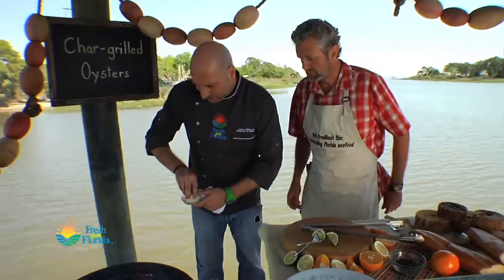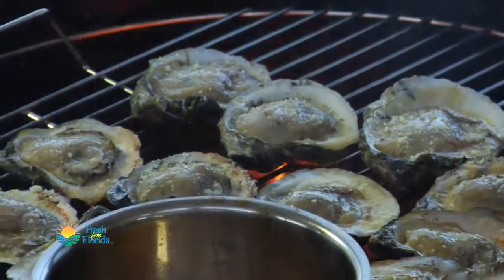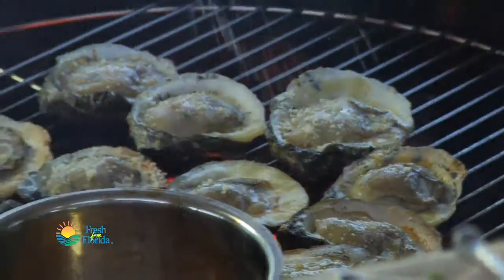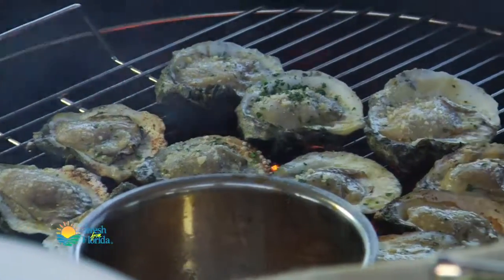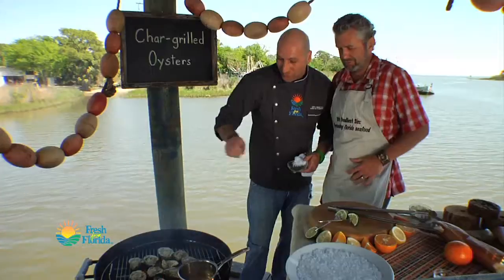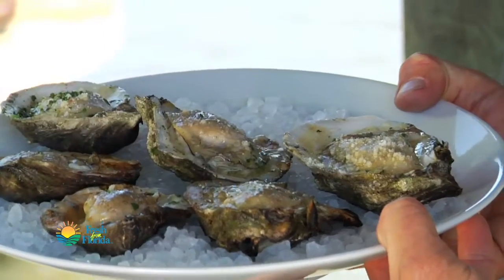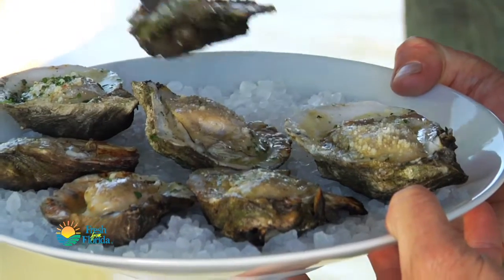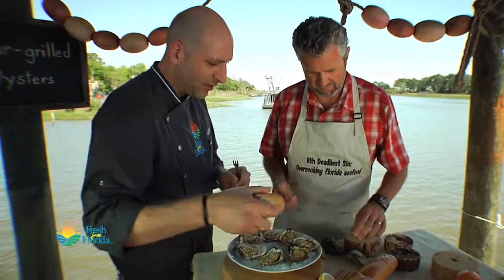Now what I'm going to do is sprinkle a little parmesan cheese on top, just like that, and then just a little bit of parsley for some color on top. They will pop a little bit — popcorn oysters! And I think we're ready to plate these up. It happened quick. First thing you want to do, let's do a little lemon squeeze.